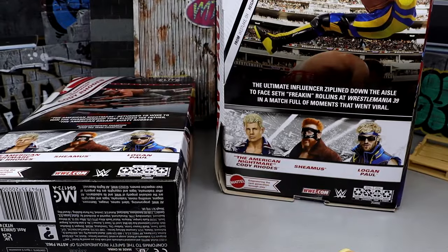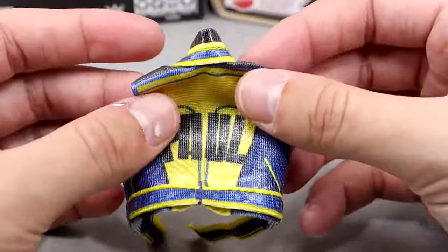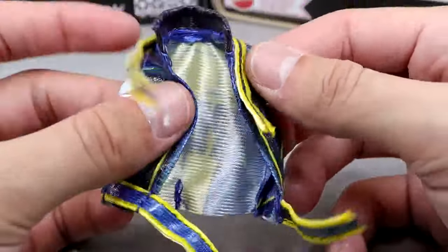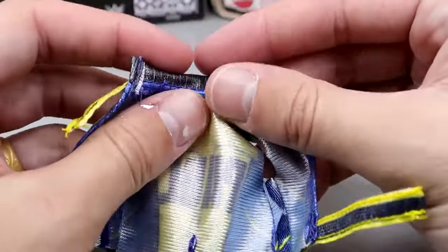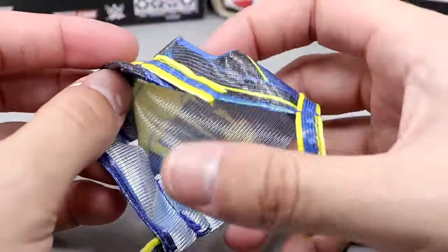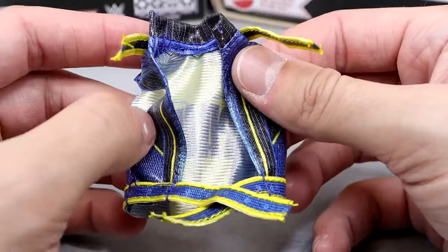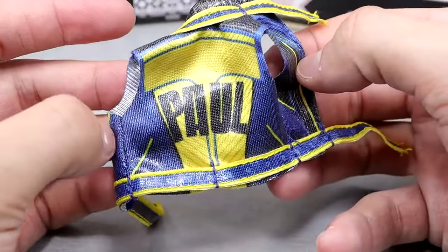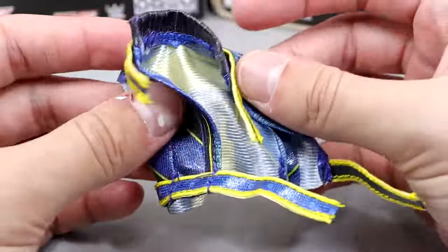Now for Logan Paul — they loaded him up with accessories. First, the entrance vest, which is very unique — it says 'Paul' on it, with yellow, navy blue, and royal blue, plus tassels. It doesn't fit quite as snug as I'd like with the collar popping, but a bendy wire would help. Still very quality cloth goods — this Logan Paul vest is amazing, really top-notch work by Mattel.